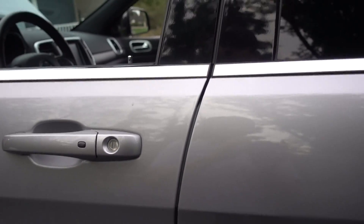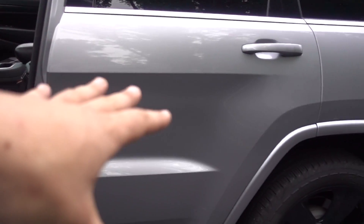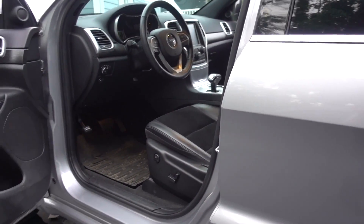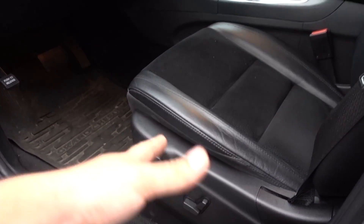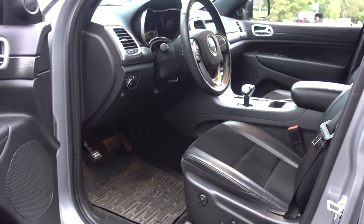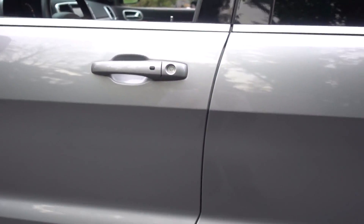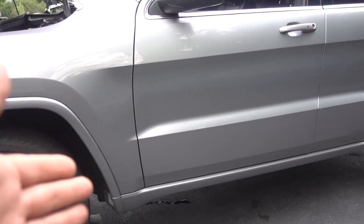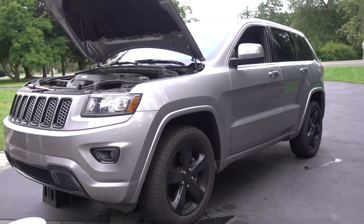Biggest gripe about this Jeep: besides the fact that it doesn't have tons of power, this blackout package was based on the Laredo model, which is the lower base model. So for some reason when you have two drivers, this model does not have any memory settings — which honestly, seeing that we both drive it a lot, is the biggest pain in the butt. Other than that, the 8-speed transmission they put in these things makes up for the lack of power. Overall it looks great — it's a wife wagon.